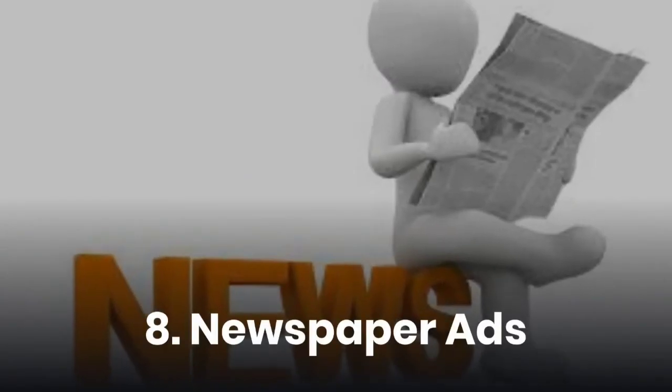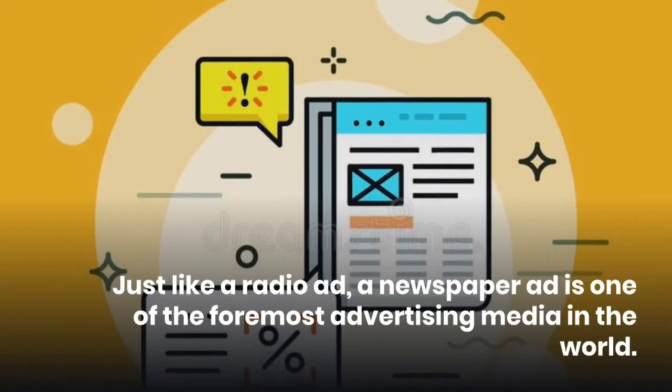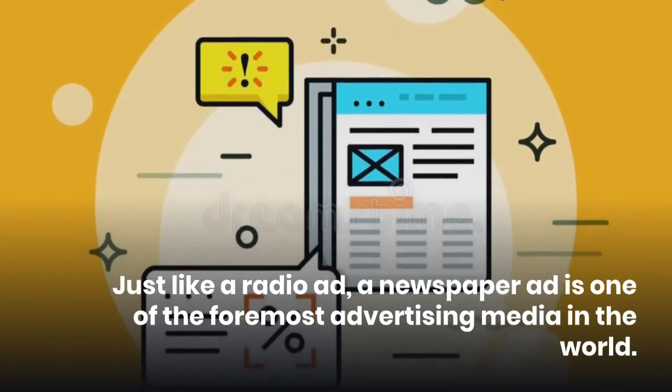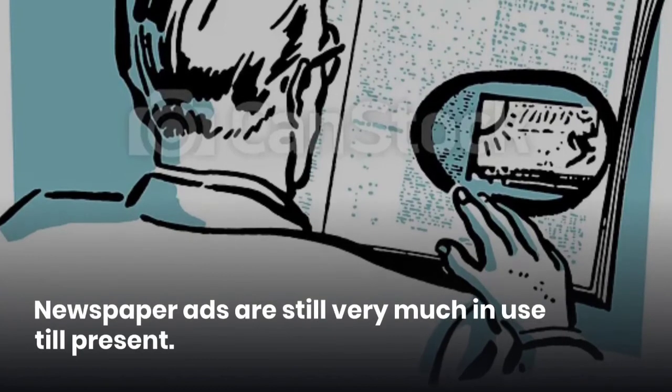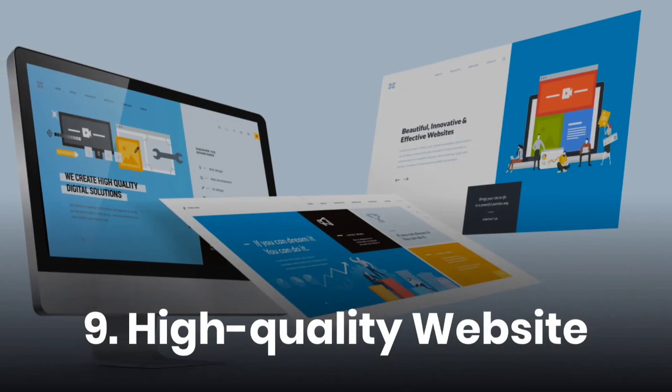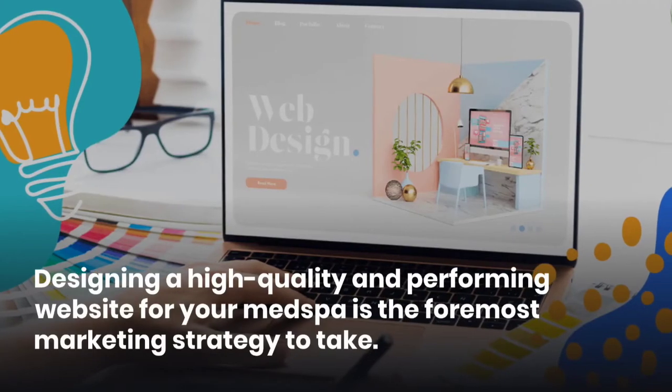Eighth, newspaper ads. Just like a radio ad, a newspaper ad is one of the foremost advertising media in the world. Newspaper ads are still very much in use today.